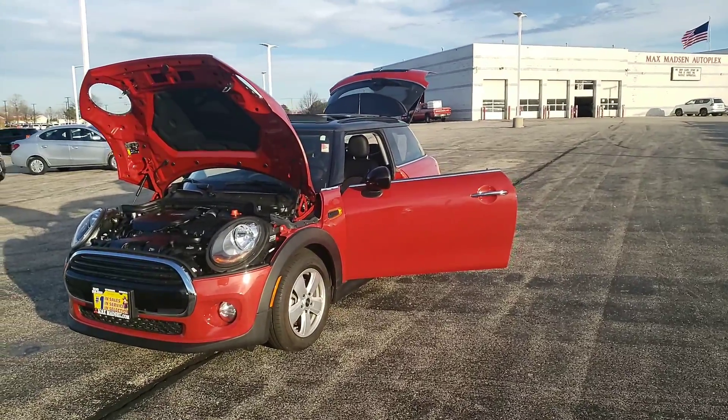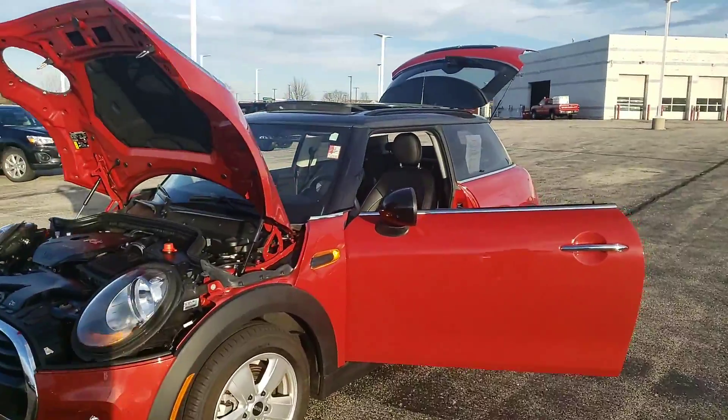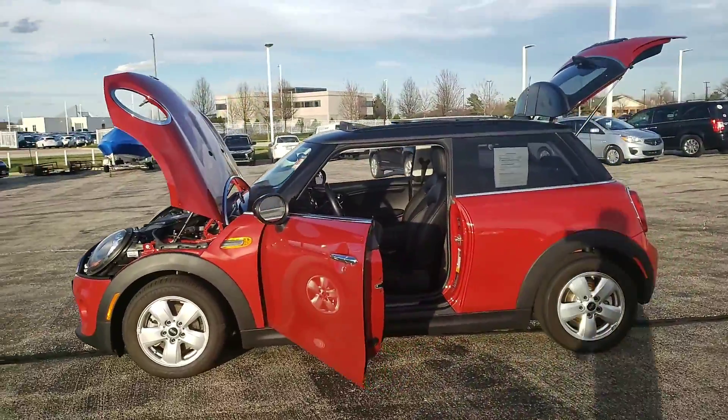Hello again, this is George here with Max Madsen Aurora Mitsubishi, here with the 2018 Mini Cooper again. Just wanted to give you a better idea and let you know that the vehicle is still here.